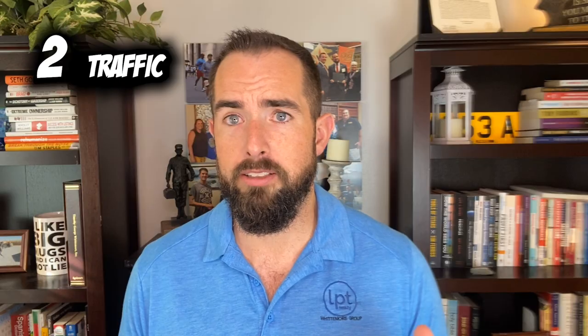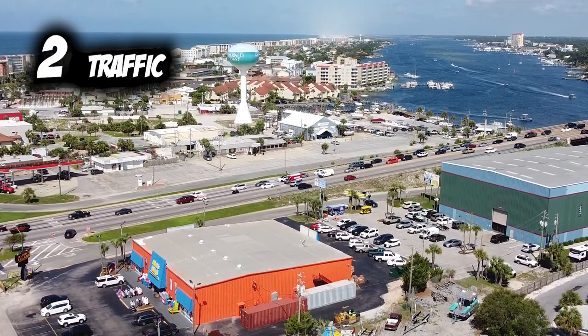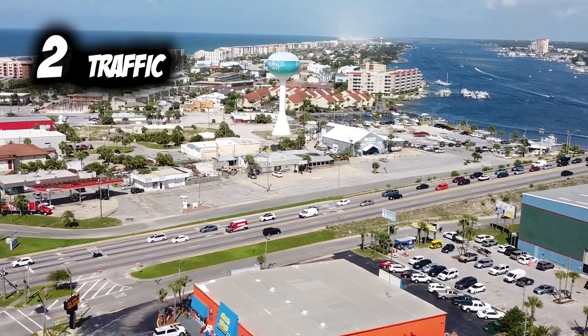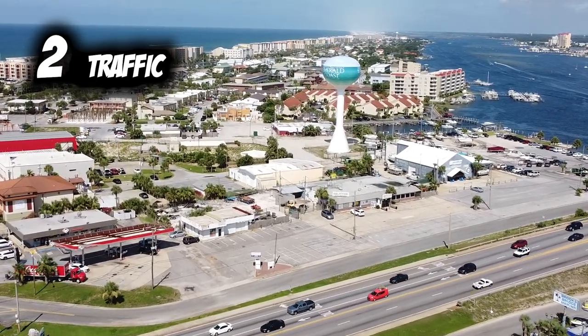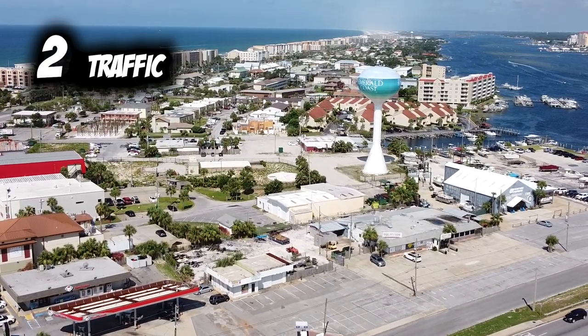Number two: traffic. Unlike other cities around here where you're on one highway and the only way around is to go all the way around the Air Force base — which could take an extra 45 minutes to an hour — you actually have alternative routes in Fort Walton Beach. So if there's an accident or congestion, you can get around it, which is amazing because places like Destin and especially Navarre don't really have that.